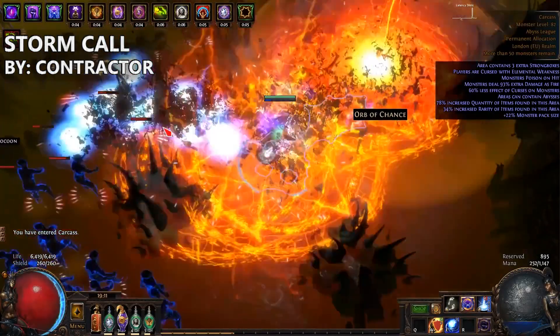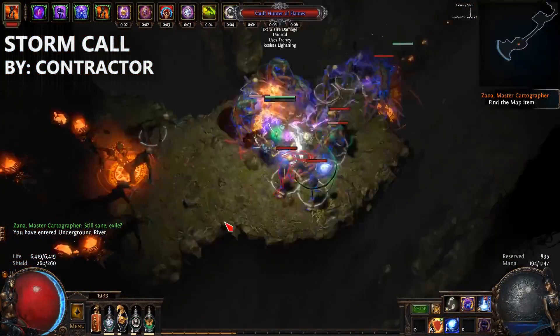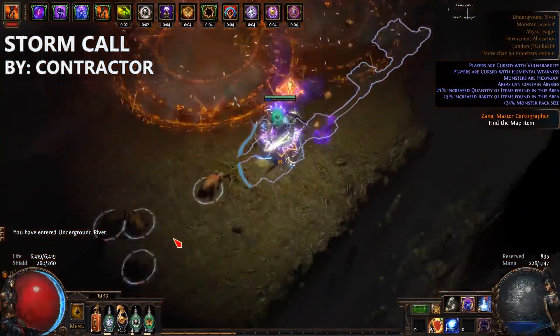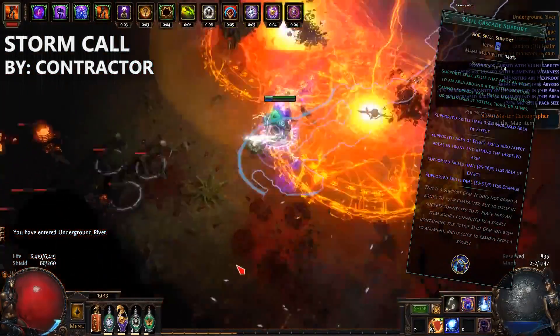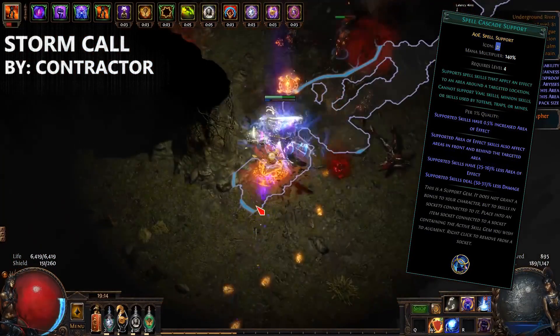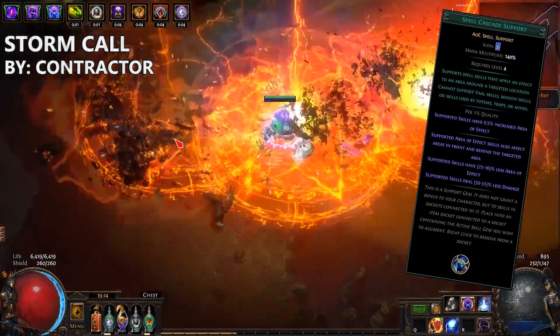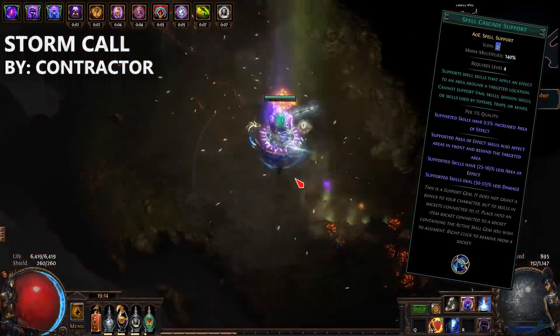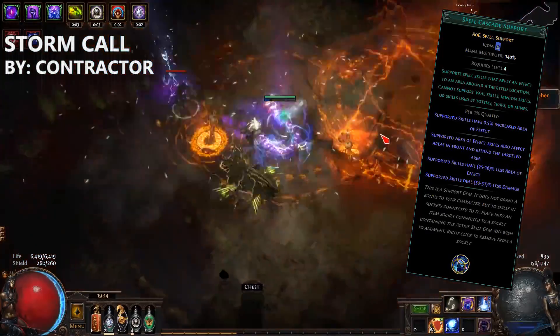Build number one on the list is Contractor's Crit Stormcall Inquisitor. Stormcall has never really been super meta, but has had its periods of popularity. With the new Spell Cascade support gem, it was just a matter of time before someone made good use of it, like Contractor has done here. Spell Cascade not only indirectly gives you a larger area of effect, but also allows the Stormcall effects to overlap if placed correctly, thus potentially dealing massive damage.